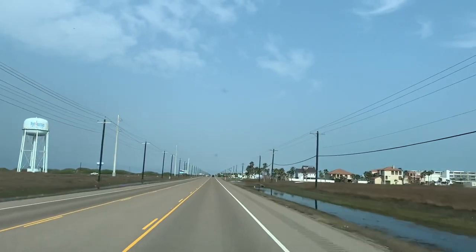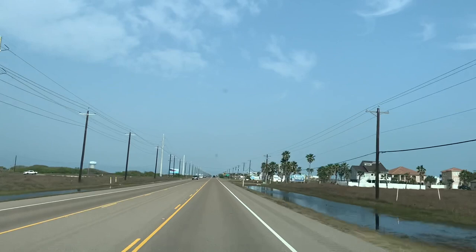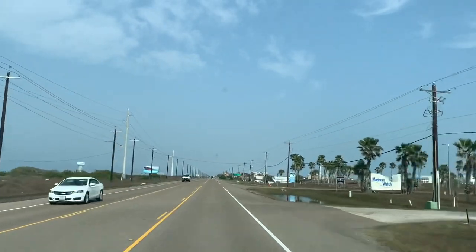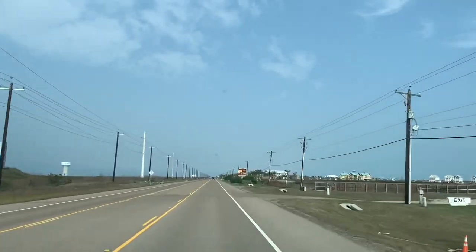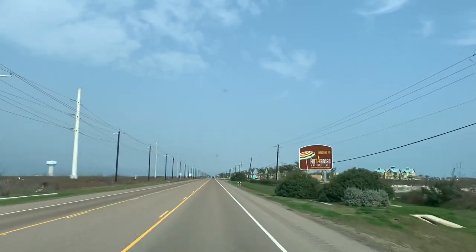Melody, Milo, and I are heading to check out some boondocking at Port Aransas Beach in Texas. We are just entering Port Aransas now. I'll chime back in as we approach the boondocking area.